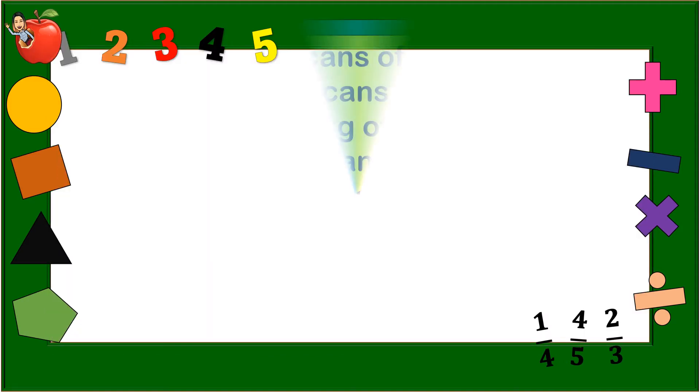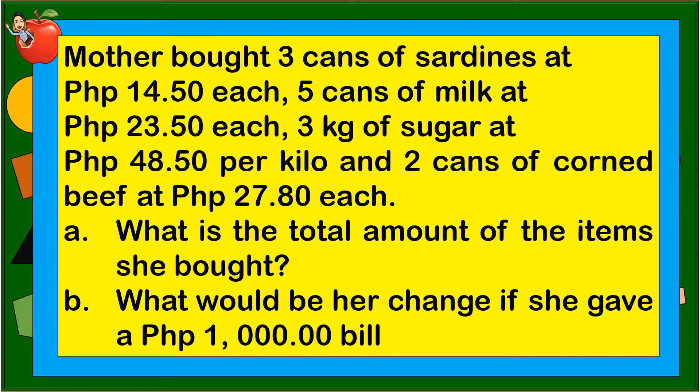Let's see this next problem. Mother bought 3 cans of sardines at 14 pesos and 50 centavos each, 5 cans of milk at 23 pesos and 50 centavos each, 3 kg of sugar at 48 pesos and 50 centavos per kilo, and 2 cans of corned beef at 27 pesos and 80 centavos each. Question A: What is the total amount of the items she bought? Question B: What would be her change if she gave a 1,000-peso bill? I will give you more time to analyze this problem.